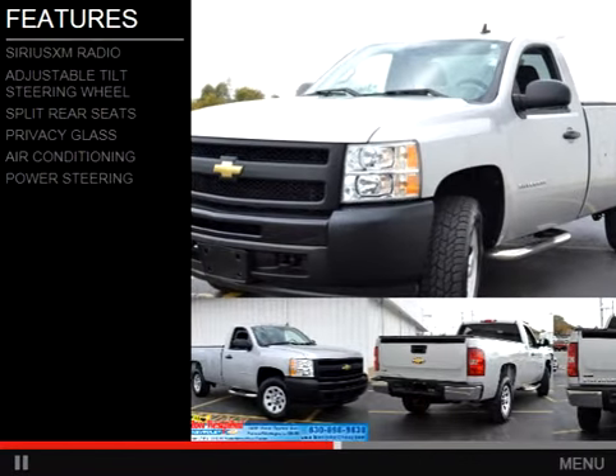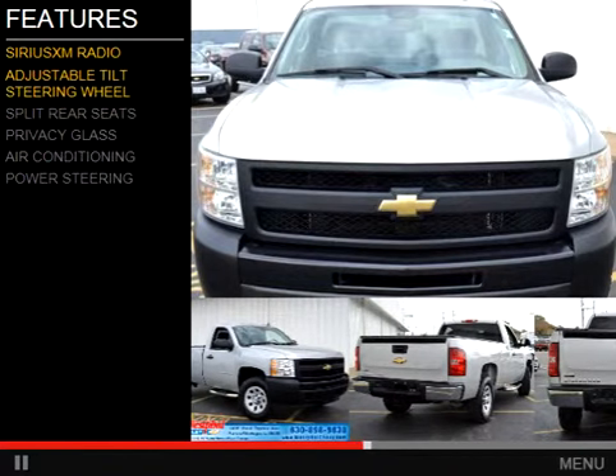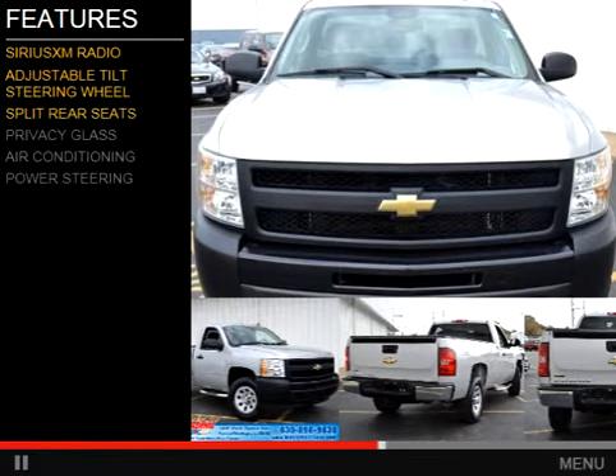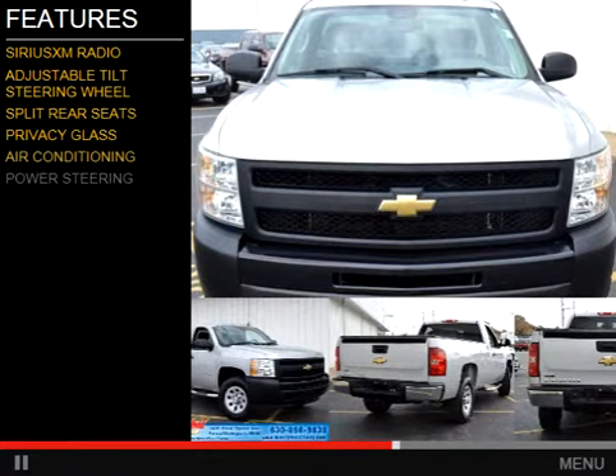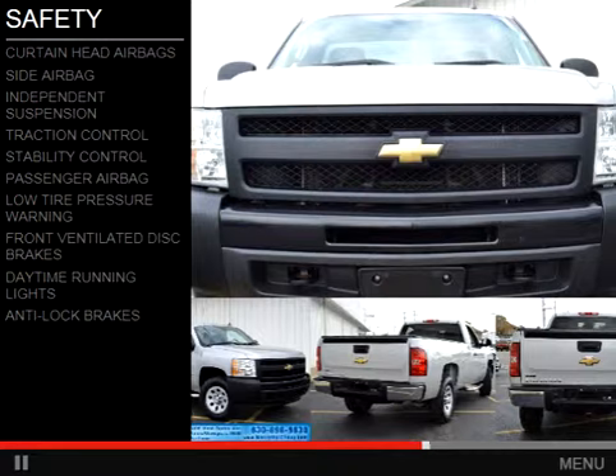The features include Sirius XM satellite radio, an adjustable tilt steering wheel, split rear seats, privacy glass, air conditioning, and power steering. Safety was made a priority with these features.